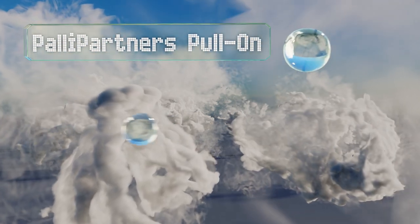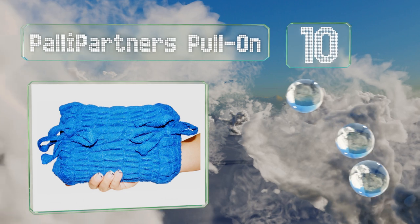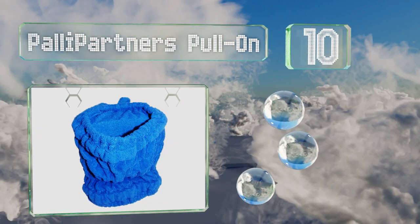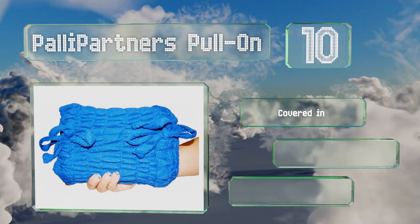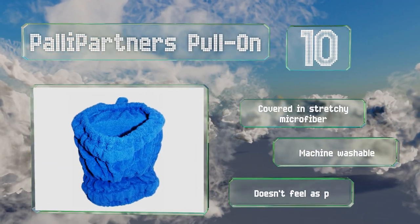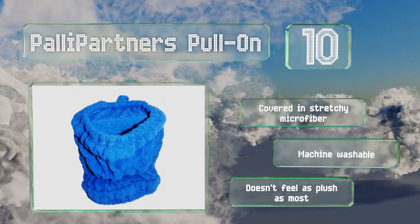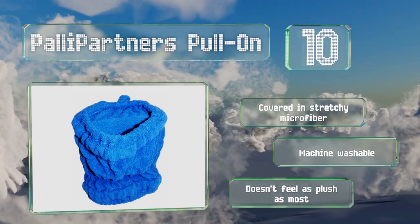Starting off our list at number 10, this Pally Partners pull-on slips over the knee to ensure a small padded gap between your legs, preventing the pressure and discomfort that can come with bone-on-bone rubbing at night. It won't relieve back and joint pain like larger cushions do. It's covered in stretchy microfiber and is machine washable. However, it doesn't feel as plush as most.